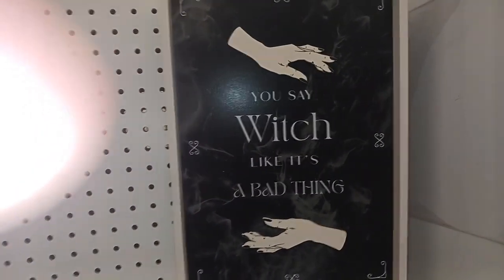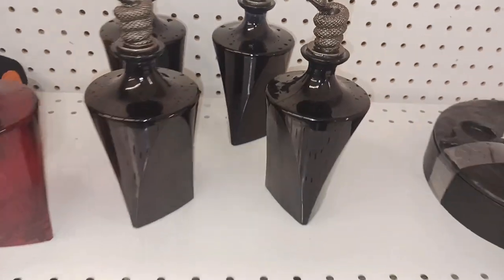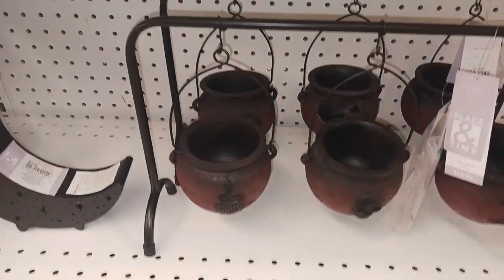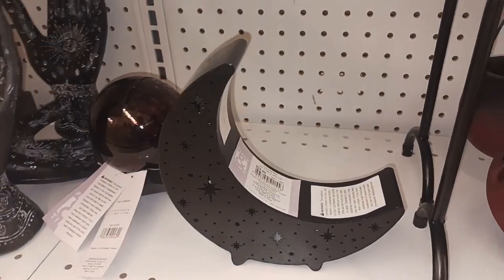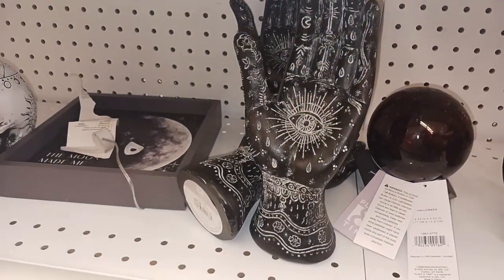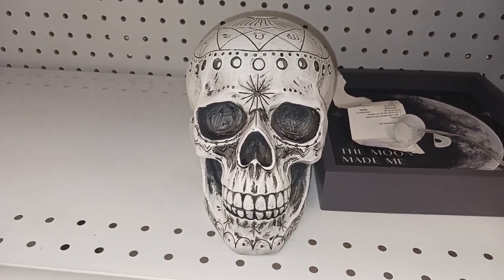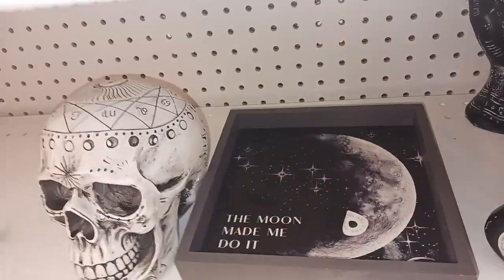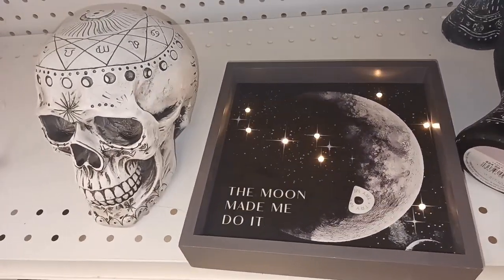Look at this sign — it says 'You say witch like it's a bad thing.' Look at that moon there. I love these snake-capped potions. And these are skull-capped potions. And look at these tiny cauldrons — those are pretty cool. And look at that moon-shaped lighting thing. Those are pretty cool — look at that image on that skull and all the mystic designs on there. 'The moon made me do it' — and it lights up.